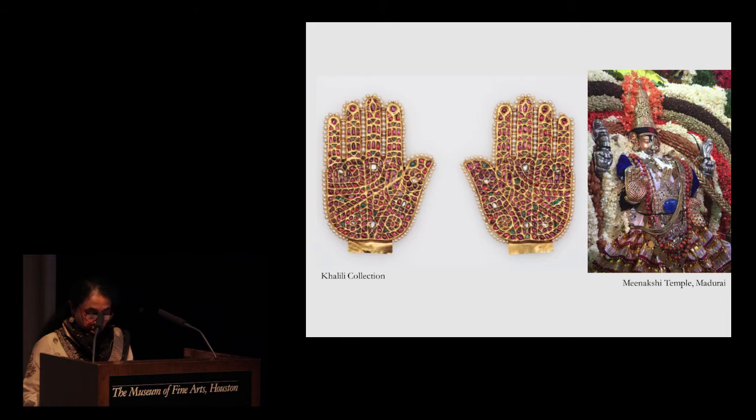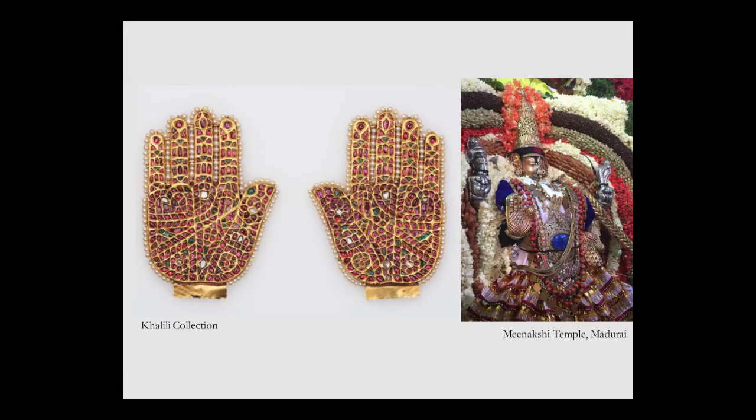The two hands here date to the early 19th century. They are carved from gold and studded with rubies, diamonds and emeralds. In the middle of the two palms is the Sanskrit letter Shri, meaning Lakshmi, delineated with rubies and diamonds. Now Sringara, or adornment, is among the 16 rituals of beautification prescribed for a bride in preparation for her wedding in India — it comprises a whole array of ornaments from the top of the head to the toes. Ornaments are believed to transform a bride from a temporal being into a divine goddess on the day of her wedding.